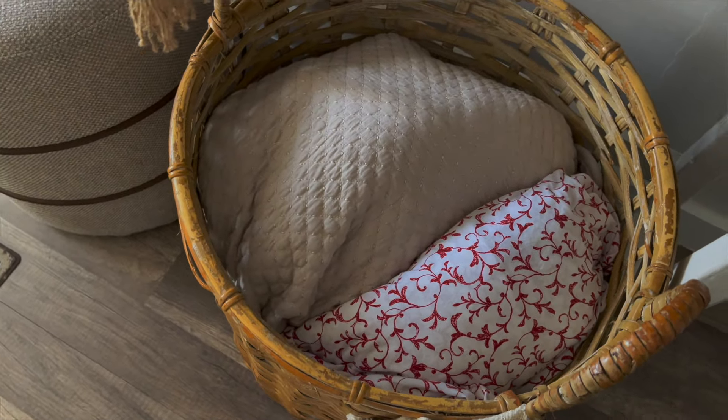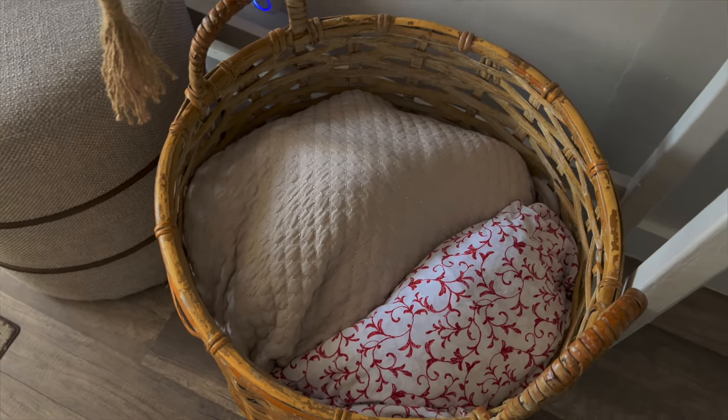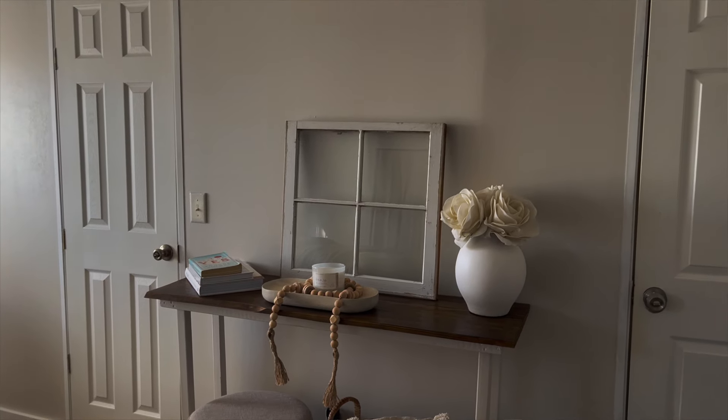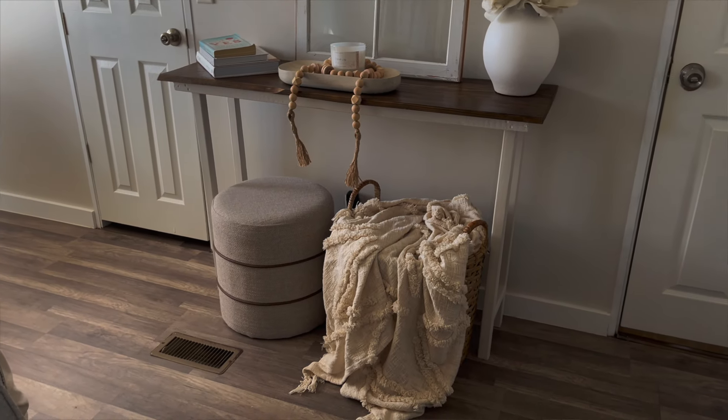Inside that basket I keep my extra linens. In a manufactured home there are no attics or basements, so the closets are all you have, and my linen closet is stuffed. I fold my sheets and extra comforter sets inside each other and store them in the basket — so it's both style and storage. I'm also sitting on an ottoman my mom found at Bargain Hunt, which is originally from Target but sold there at a discounted price.